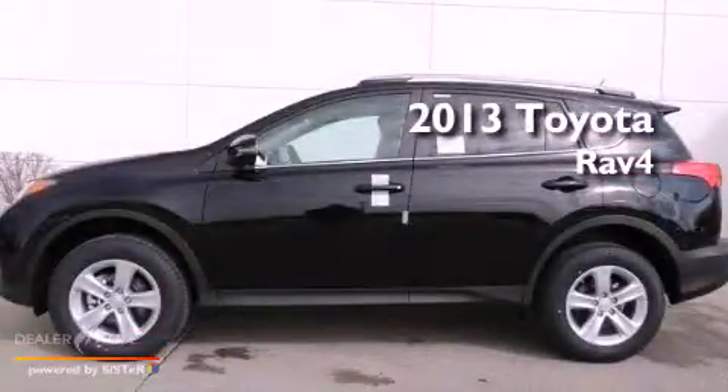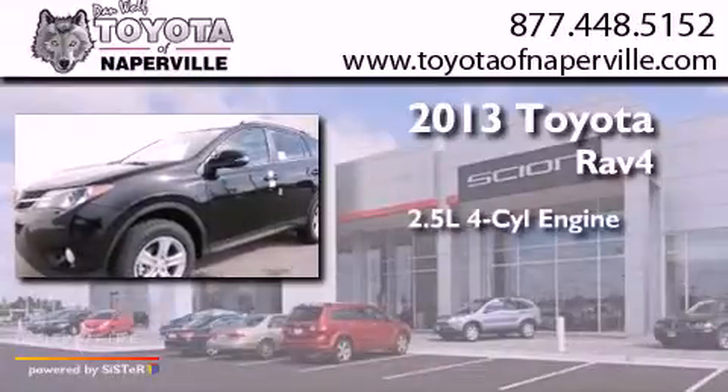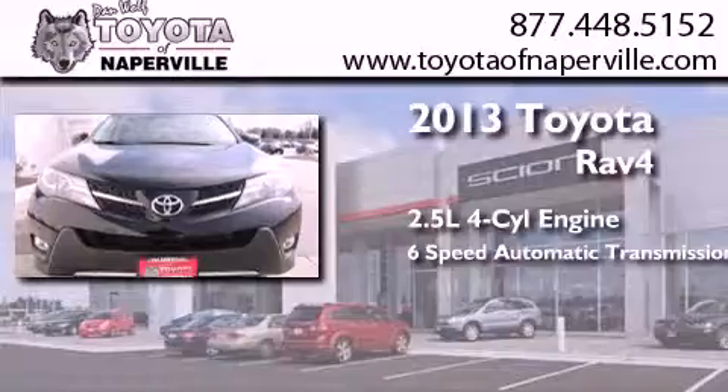This is a brand new 2013 Toyota RAV4. It features a 2.5-liter four-cylinder engine, a six-speed automatic transmission, and all-wheel drive.